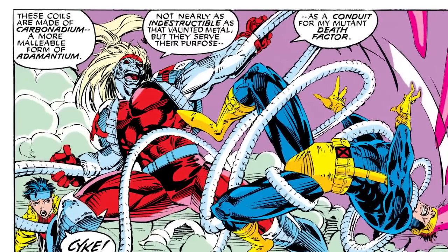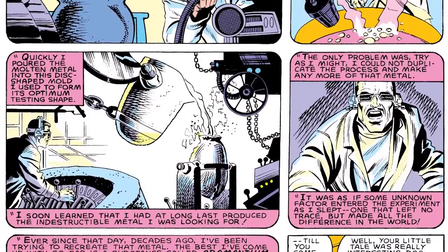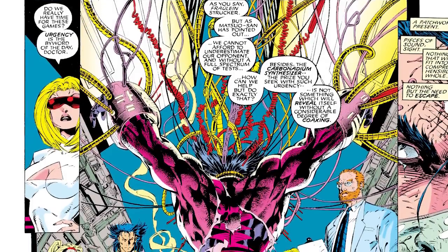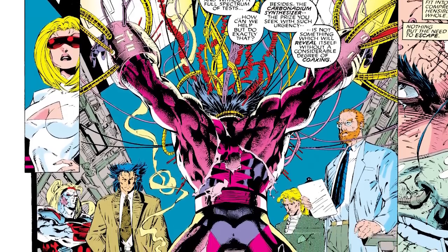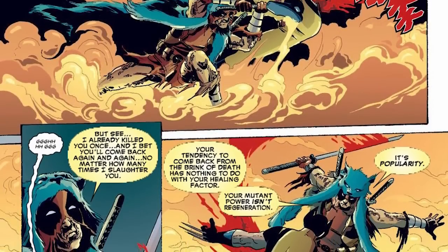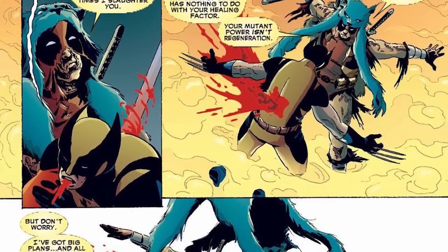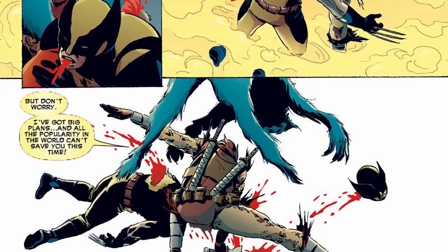Carbonadium is basically a poor man's adamantium. When the United States metallurgist Myron McClain accidentally created adamantium, Russia responded by trying to create their own. The issue is they couldn't create adamantium perfectly, and so they ended up creating carbonadium instead. Carbonadium is a radioactive metal that slows down healing factors. It was introduced as a way to neutralize Wolverine — to add an element to his stories that could see him potentially being defeated, because up until that point he was basically just this indestructible man.